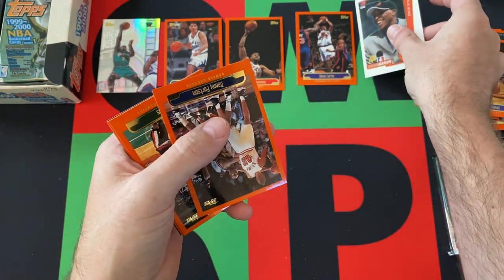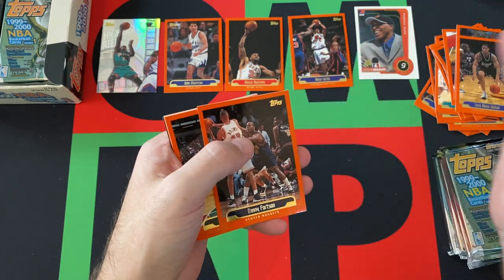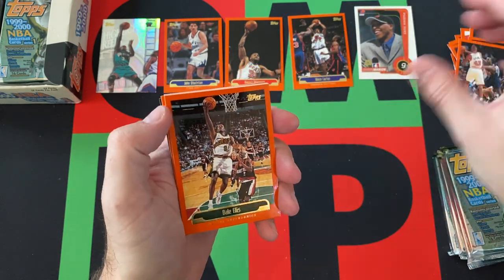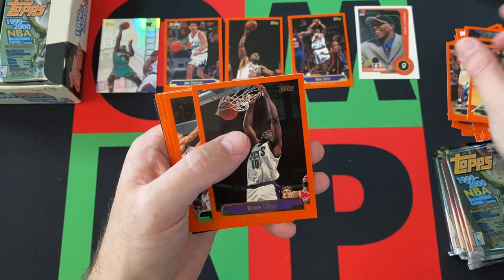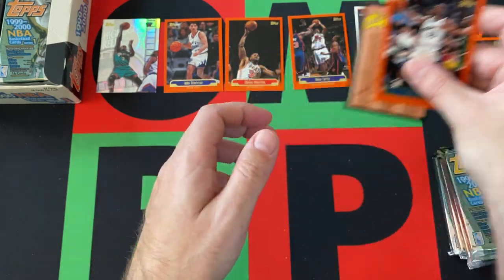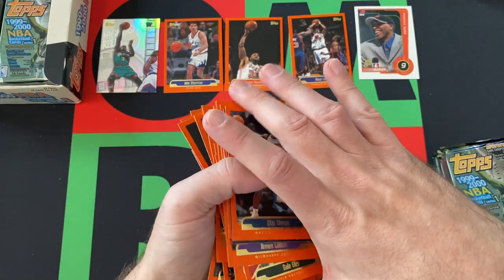Shawn Marion — not Sean Merriman, that's just confusing to me. Danny Fortson, Dale Ellis, Armen Gilliam, Tony Petit, Theo Ratliff, Cornell David, and Otis Thorpe. And a checklist card rounds things out for that pack.